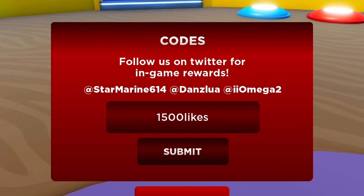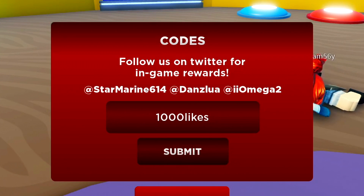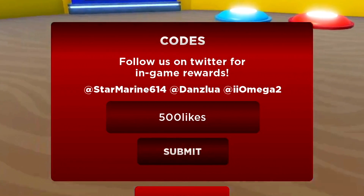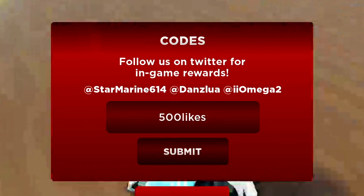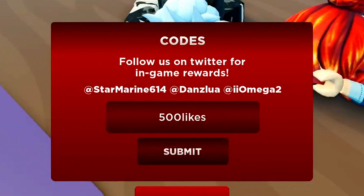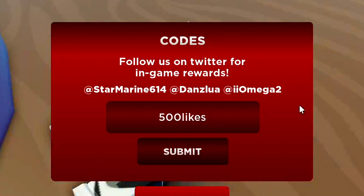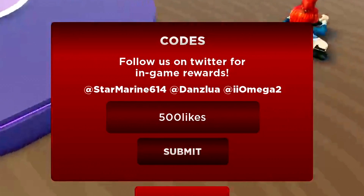As soon as you redeem that code, we've actually got another code here to redeem. After that is the 1,500 likes code. And we've also got another code after 1,500 likes, which is the 1,000 likes code — please redeem that code in. Then we've got 500 likes — my bad, I almost said 5,000 likes — but 500 likes, just love that. Please redeem that code in exactly how I put it in.